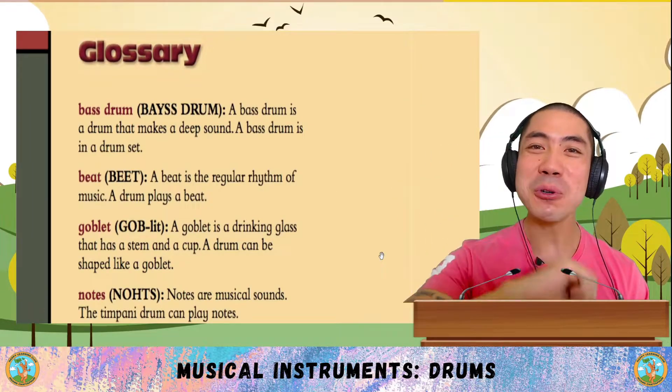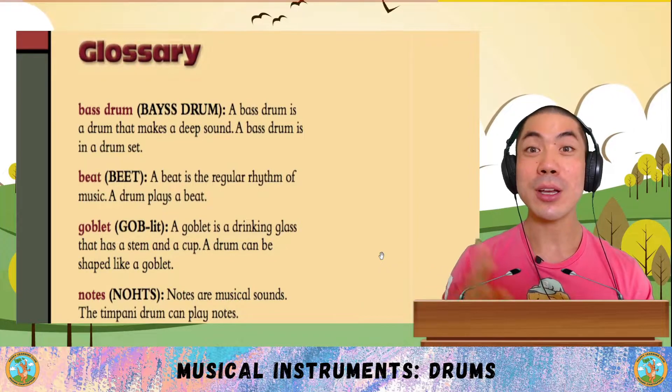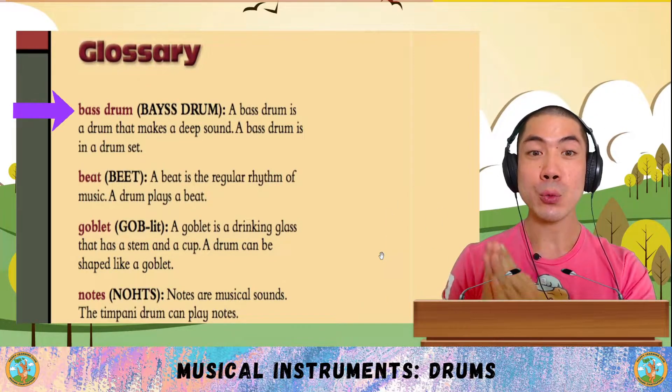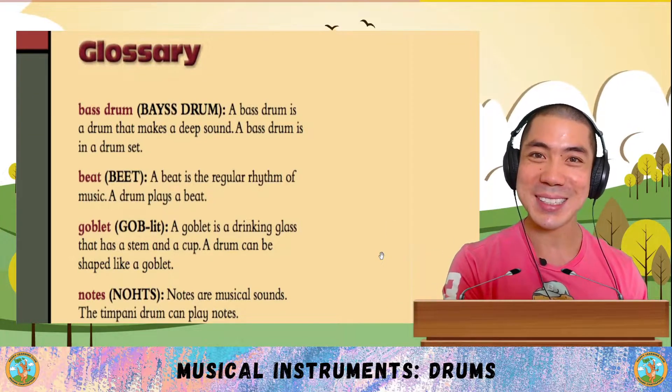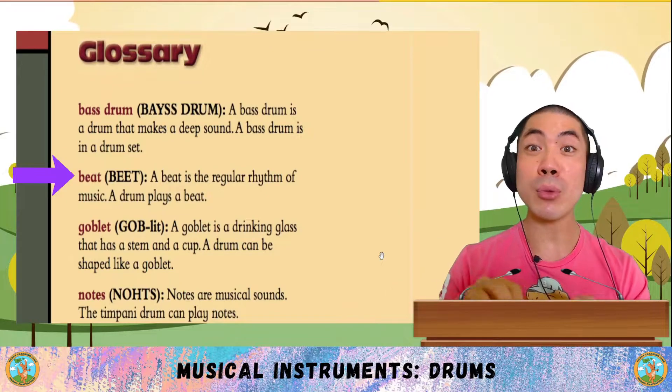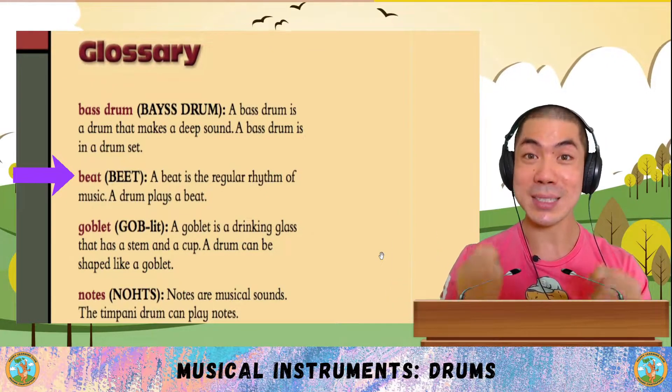Now, let's go through the four new words that we learnt in today's book. The first word is bass drum, which is a drum that makes a deep sound. A bass drum is in a drum set. Beat is a regular rhythm of music. A drum plays a beat.